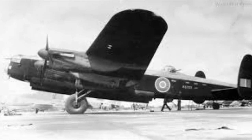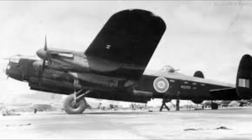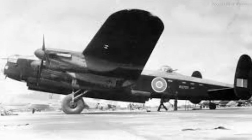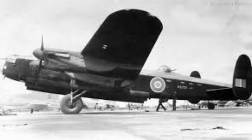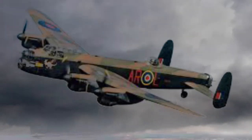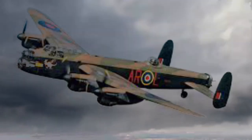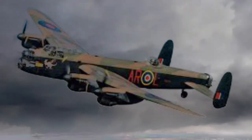Not all went smoothly — the first batch of planes sent to England were not able to be used due to many faults, put down to the use of unskilled labour in Canada. When flown in conflict, the Lancaster required a seven-man crew to fly and operate it to full capacity. During the war, the average age of the crew was only 22 years old.